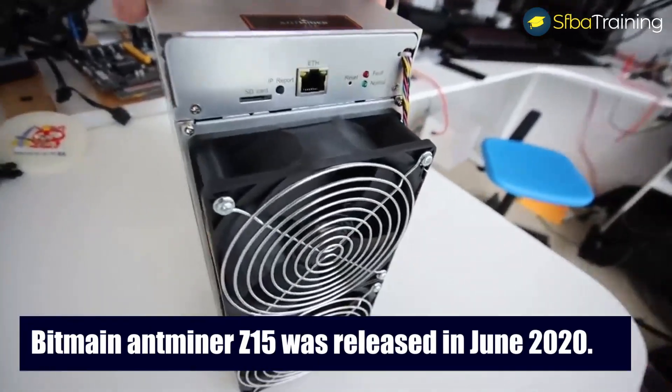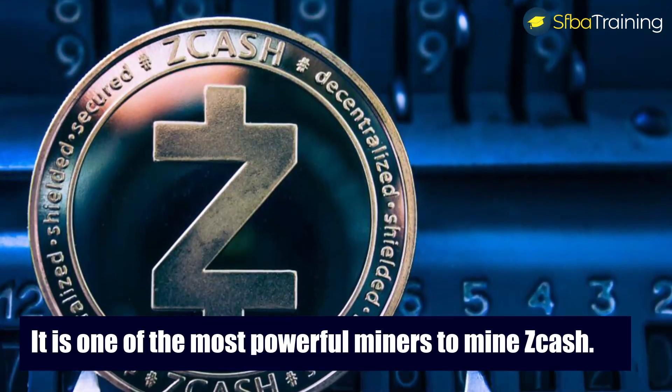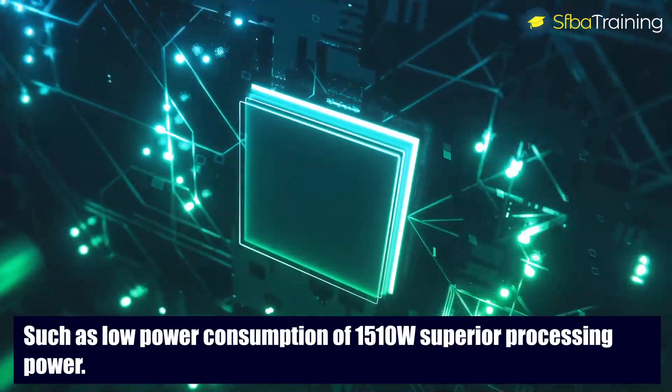Bitmain Antminer Z15 was released in June 2020. It's one of the most powerful miners to mine Zcash. It's well equipped and has excellent features such as low power consumption of 1510 watts and superior processing power.